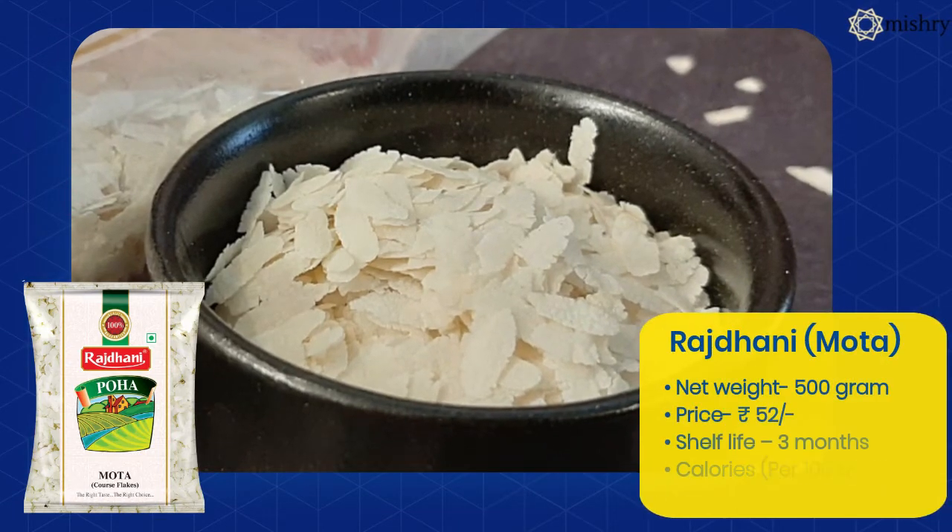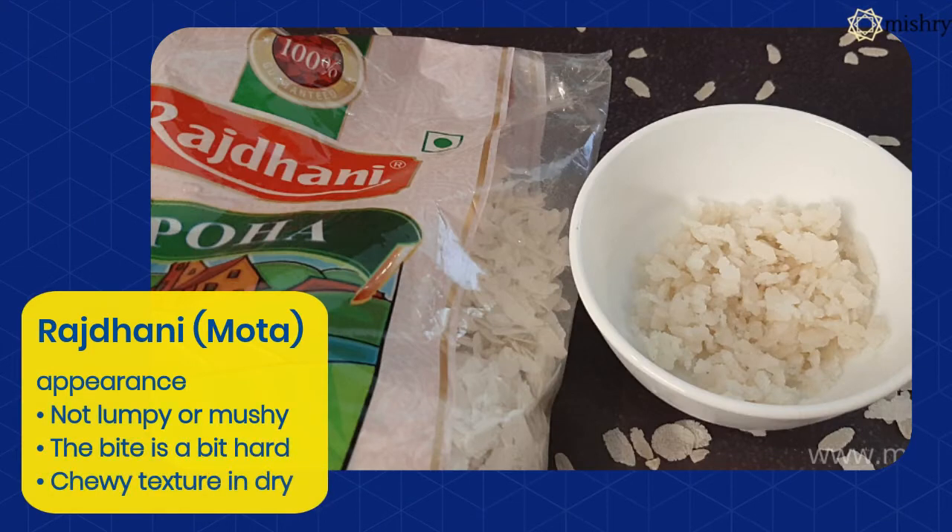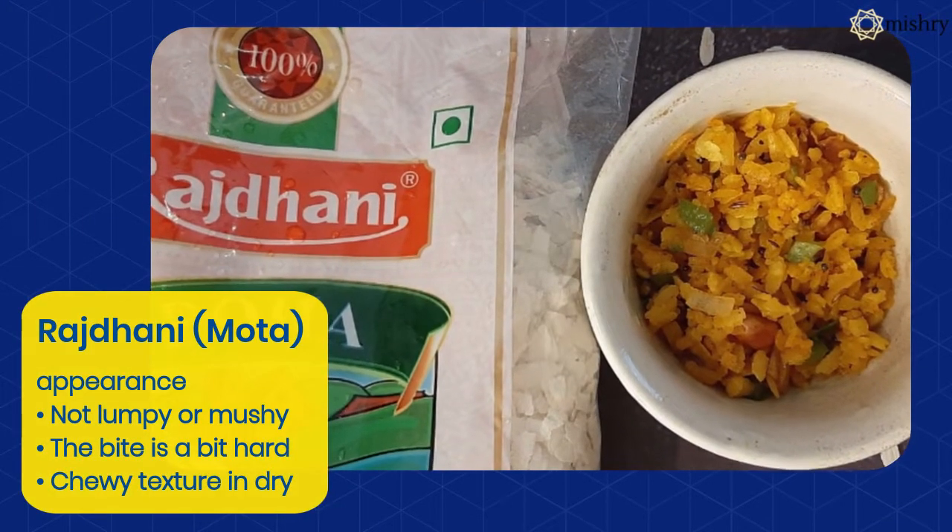The Rajdhani Poha has a pale white color. It is mildly sweet tasting and has a basmati-like aroma. However, the texture isn't crispy.